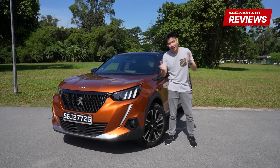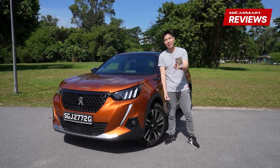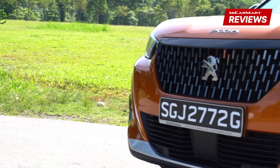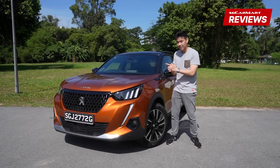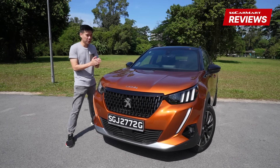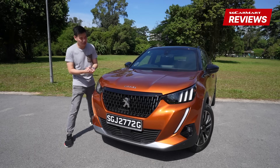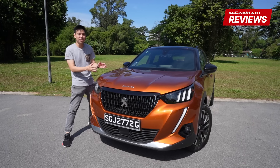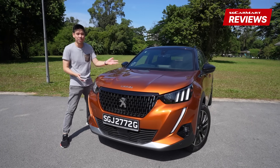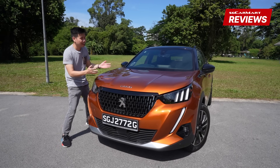Welcome back to SG Carmart reviews. I think 2021 is a very exciting year for compact SUVs because there are quite a few that were released, and today we have the Peugeot 2008, which I think is the best looking of the lot. Peugeot has perfectly balanced the curves and the straight creases to make this car look extremely distinct without being overly bulbous or rigid looking like its competitors.